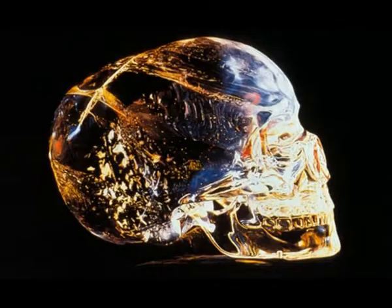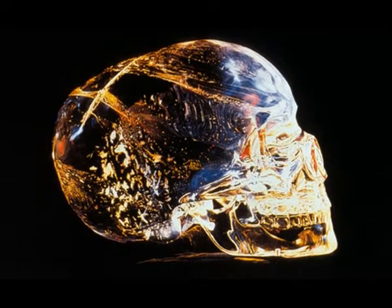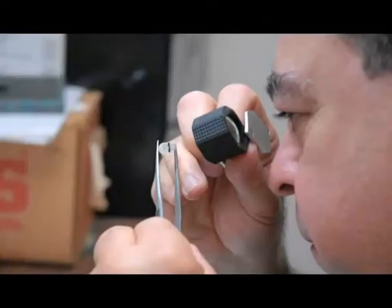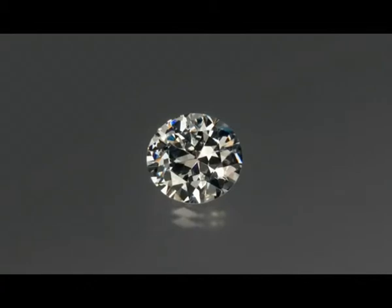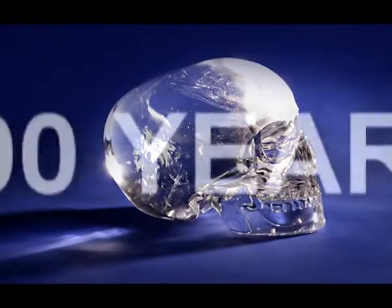Scientists calculated that the crystal skull could have been made without any equipment by abrading it with a piece of diamond, but that this would have needed several generations over a period of some 300 years.